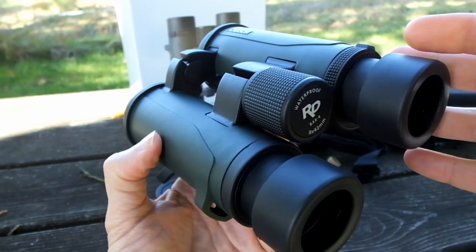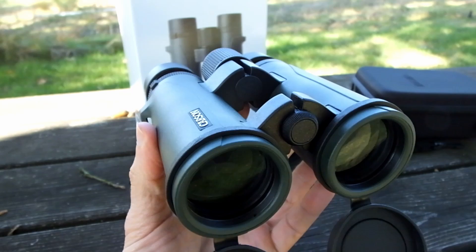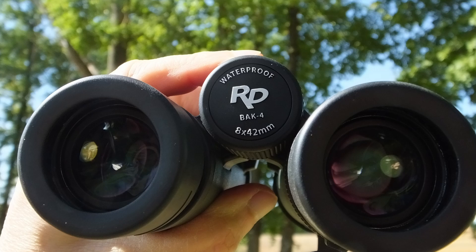To start with, the Carson RD 8x42 binoculars are fully multi-coated, meaning that all of the outer glass surfaces throughout the entire optical pathway have multiple layers of anti-reflection coatings added to them. Whereas many of their competitors will just add these special coatings to some of the elements to save on production costs. The result is brighter and higher quality images, and believe me, the difference between binoculars with fully multi-coated optics and those that are just coated is definitely noticeable.